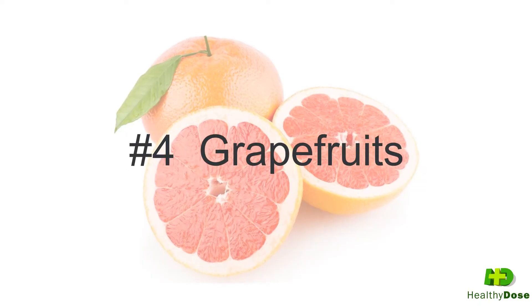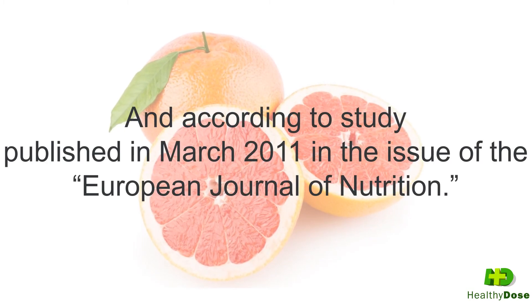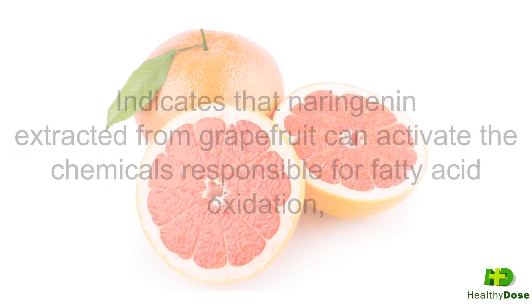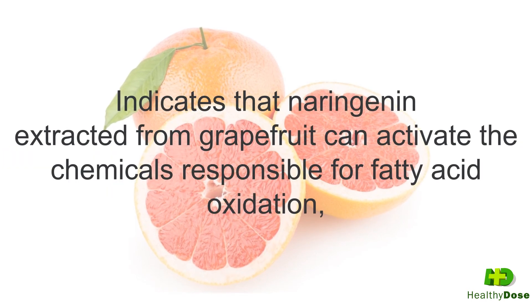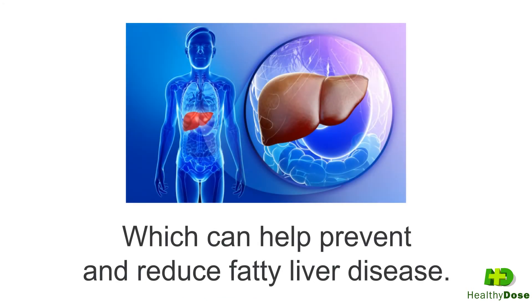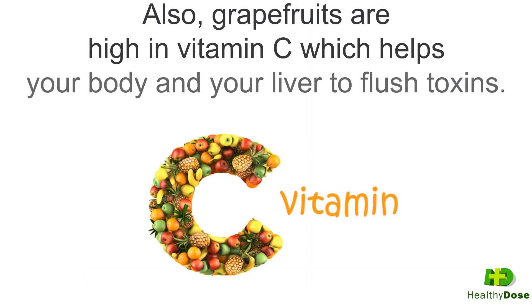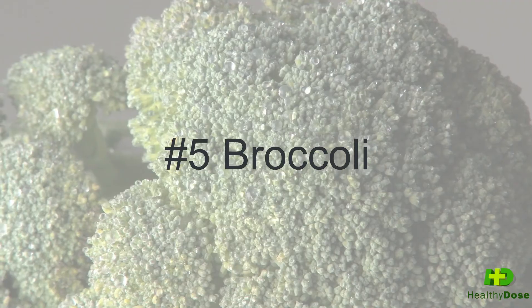Food number four is grapefruit, and according to a study published in March 2011 in the European Journal of Nutrition, naringin extracted from grapefruit can activate the chemicals responsible for fatty acid oxidation, which can help prevent and reduce fatty liver disease. Also, grapefruits are high in vitamin C, which helps your body and your liver to flush toxins.